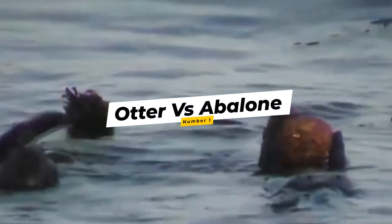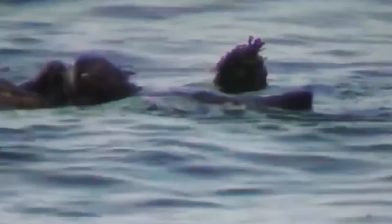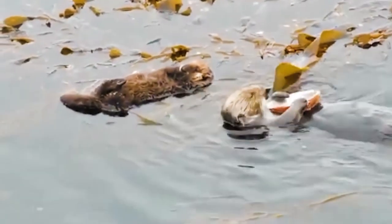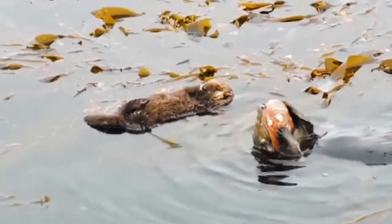Number 1: Otter vs. Abalone. The abalone is a gastropod mollusk known not just for its similarity to the human ear — earning it the moniker 'ear shell' — but also for being the most valuable shellfish in the world, which otters are aware of because they enjoy eating them so much. Here's another otter devouring a tasty abalone. The otter floats on its back like an experienced synchronized swimmer and stuffs its face. This otter cleans out an abalone shell that's bigger than its head — there's no stopping a hungry otter.